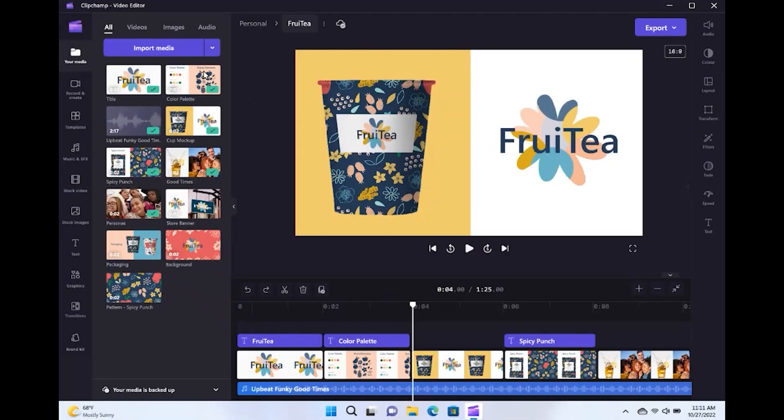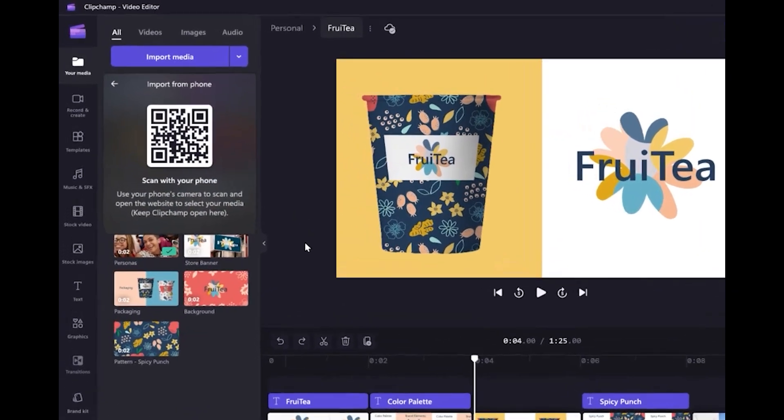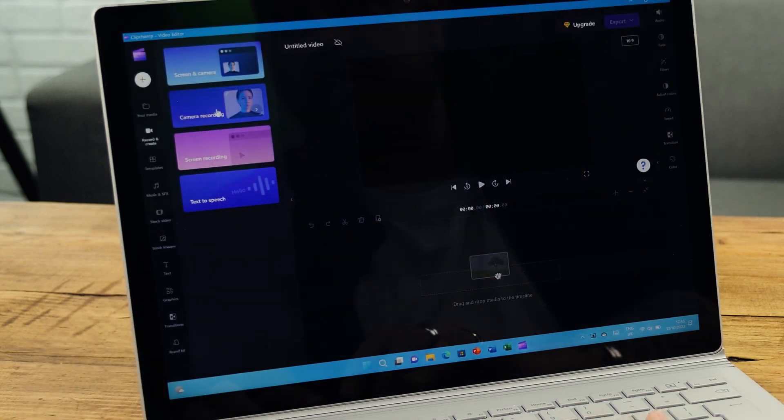Don't want to be the star but love directing? You can access a new free app called ClipChamp. This allows you to create and edit videos with templates, effects, and much more. This video editor is beginner friendly with a drag and drop interface, as well as advanced video features that help you cut, crop, record screen and webcams, edit green screen videos, and even add epic AI voiceovers.